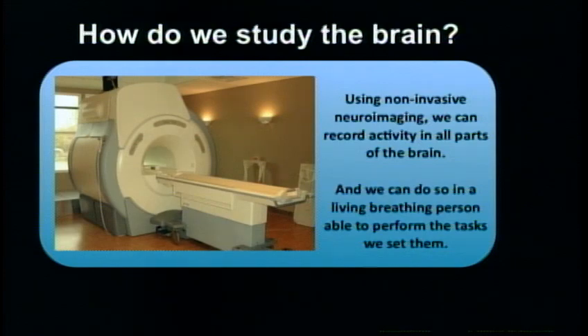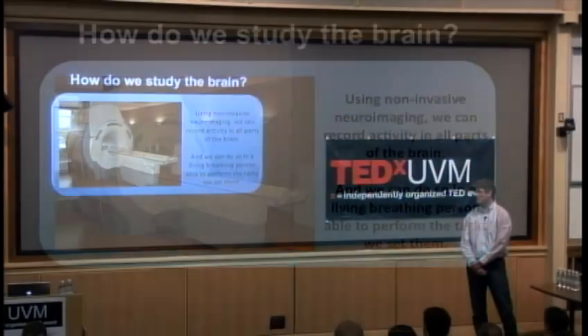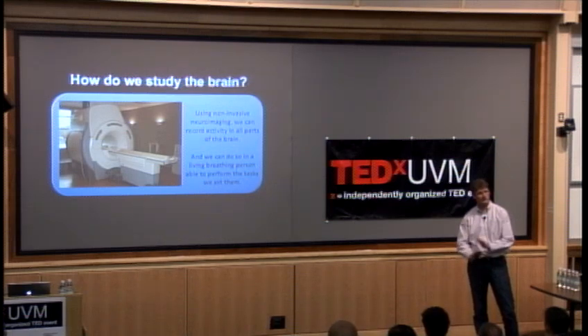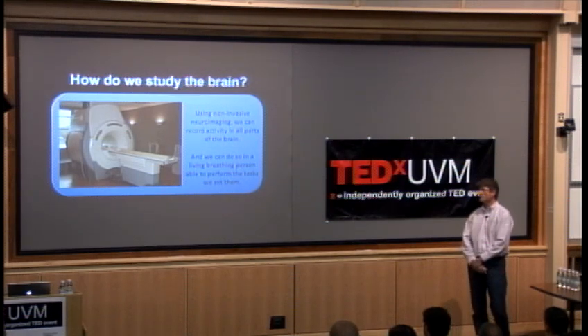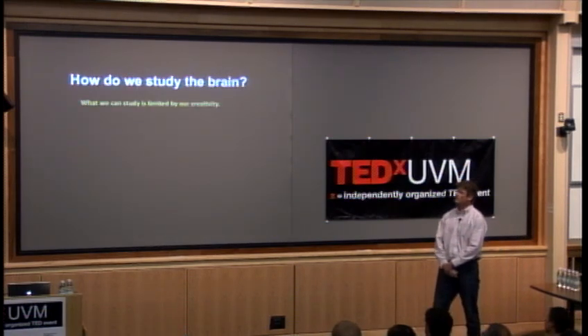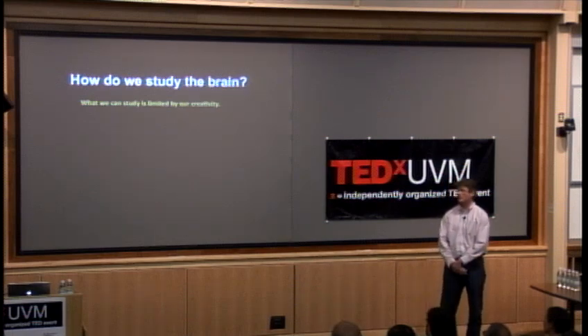What's really exciting — what has really just exploded this field of research over the last decade or two — is that you can now do this non-invasive investigation. You can study the living, breathing human person as they perform your tasks. There's no radiation, no injections, nothing nasty. It's just done with a large magnetic field. And what you can do with that is really limited only by our creativity.